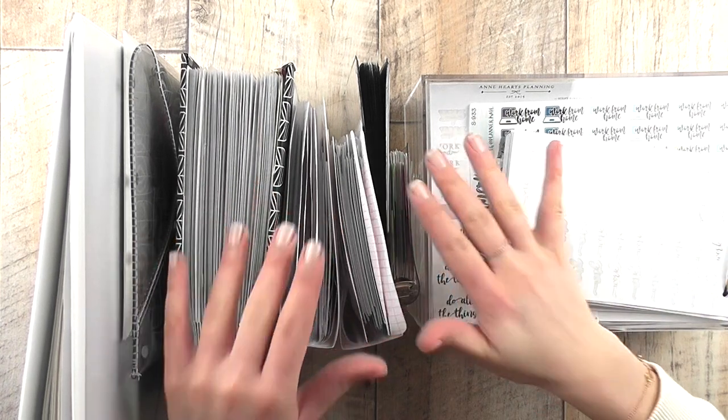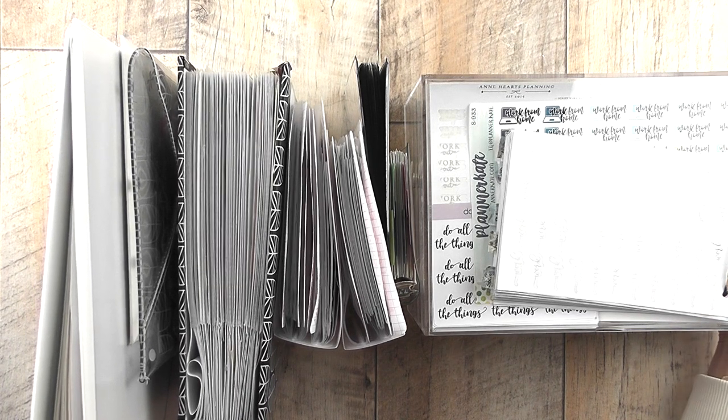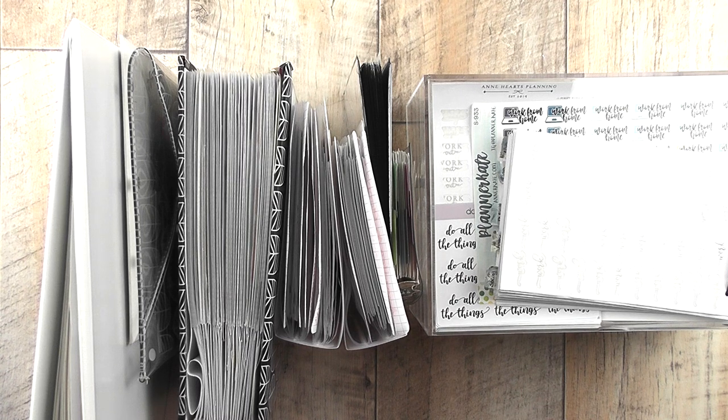Hey guys, it's Enna, welcome back to my channel for a new and exciting video. If you're new here, don't forget to subscribe and check out my Instagram because I'm a lot more active on there. Today I want to show you my sticker organization for 2020, my current system that I'm really happy with. I recently cleaned it up and tweaked it just a tiny bit because I have a lot of stickers and was craving a little bit more organization and overview of what I actually have so I can use all of it.